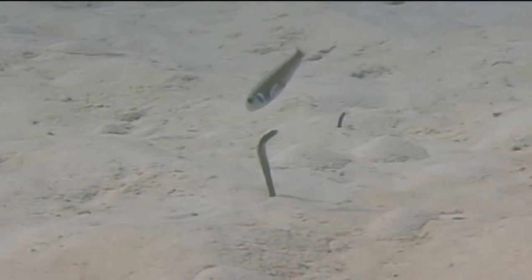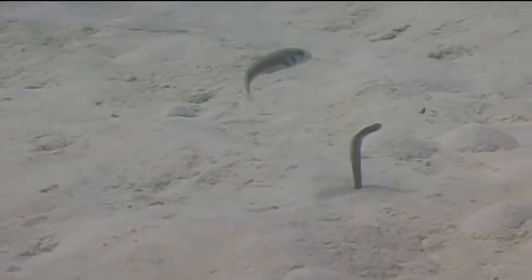Rosy razorfish are protogynous hermaphrodites. This means that all fish start out life as females and turn into males as they mature. During spawning, males will gather a harem of females and spawn with several from the harem every day during the breeding season. Eggs are fertilized externally and allowed to drift with the currents until they hatch.